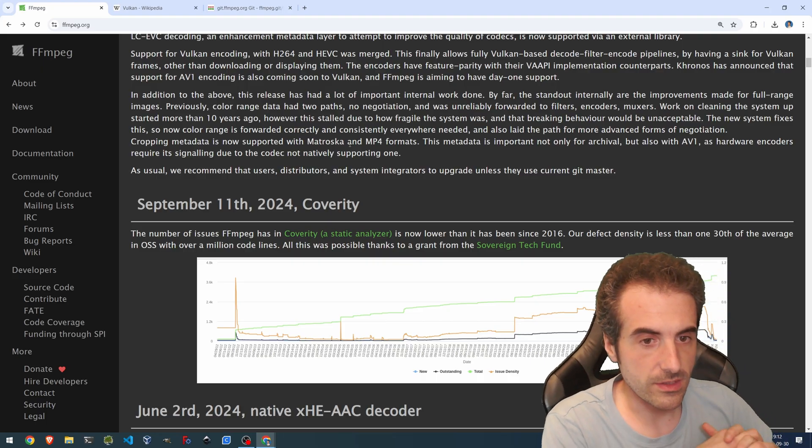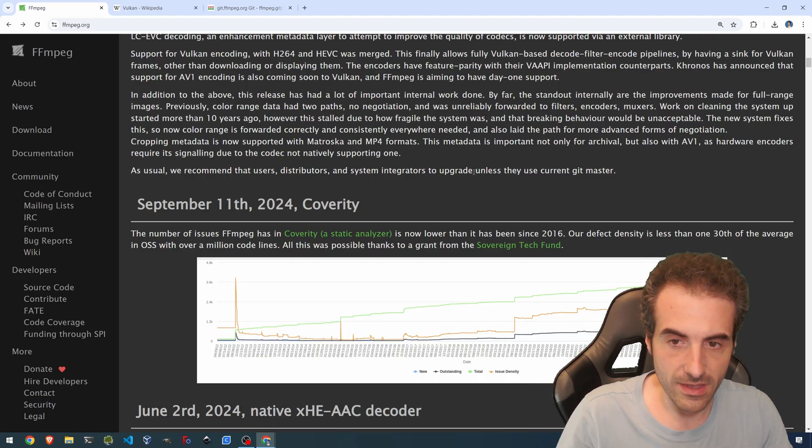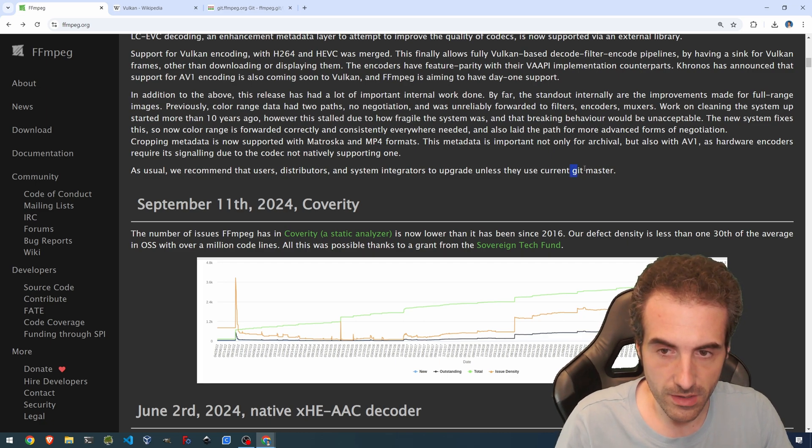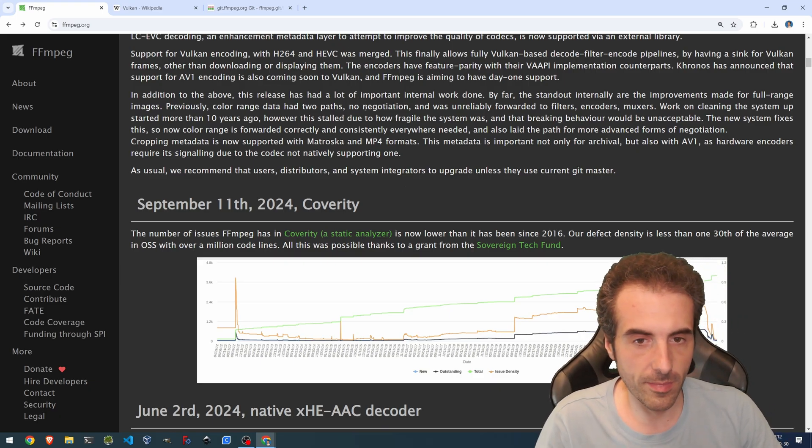Cropping metadata is now supported with Matroska and MP4 formats. This metadata is important not only for archival, but also with AV1, as hardware encoders require its signaling due to the codec not natively supporting it. As usual, we recommend that users, distributors, and system integrators upgrade unless they use the current git master.